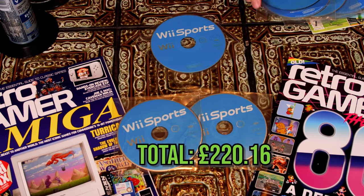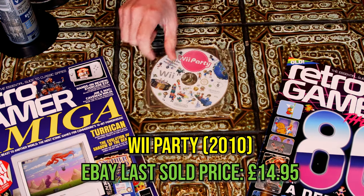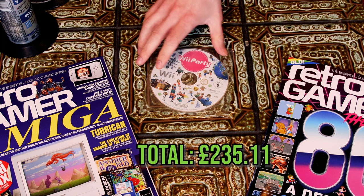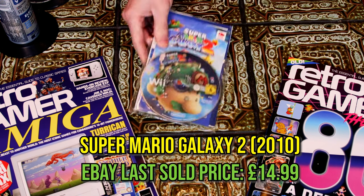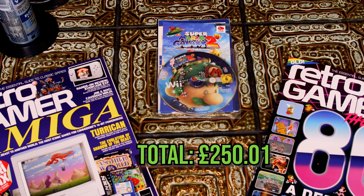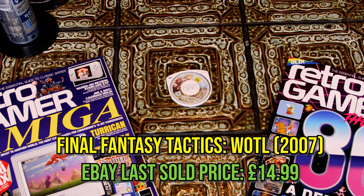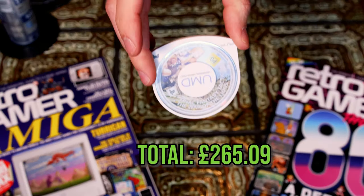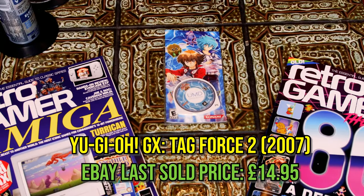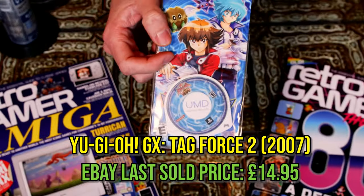Who is buying these? Let me know in the comments if you're interested in buying an unboxed copy of Wii Sports — I'm gonna need to shift them. Wii Party, £15 eBay last sold price. These are real last sold prices, I'm not making this up. Super Mario Galaxy 2 for the Wii, another £15 — that's fair enough. PSP games: Final Fantasy Tactics — War of the Lions or something — I've never played Final Fantasy games. Yu-Gi-Oh! Tag Force 2, £15 unboxed. I need to play that one — I like Yu-Gi-Oh! And that's actually the last game of any real value.